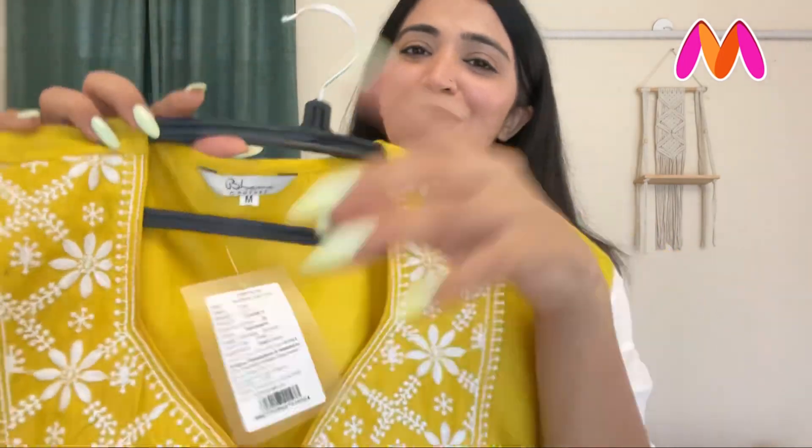The MRP shows 3,000 rupees on the price tag, but I didn't buy this for 3,000 rupees. I didn't order this for 300 rupees either. I ordered this for just 2,603 rupees.